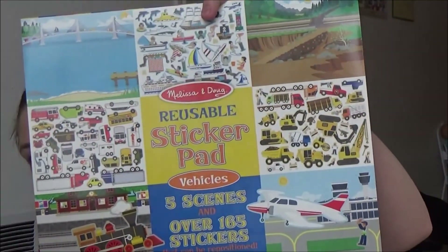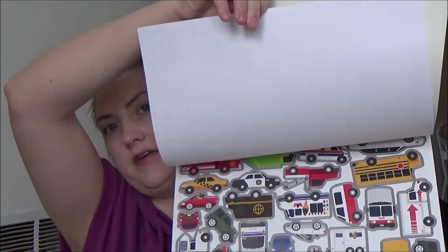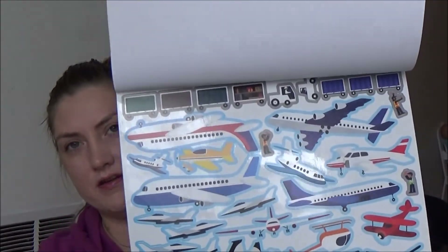The second one I got was Vehicles. Same thing — it comes with five different pages of vehicle scenes, trucks and construction stuff. For five bucks I thought that was a really good deal, and that wasn't even on sale. We haven't dug into these ones yet because I have quite the collection of stickers and sticker books now. After seeing how much they like them, I wanted to build up a little stash when I found cool ones or good deals.